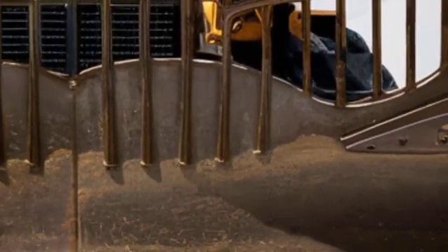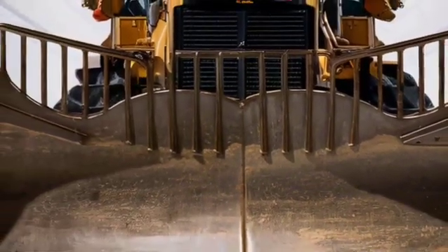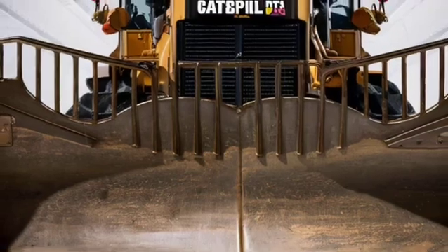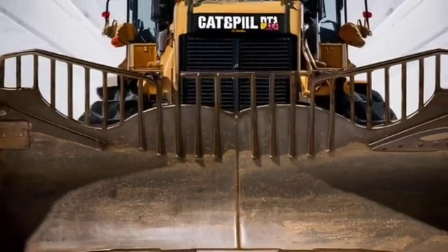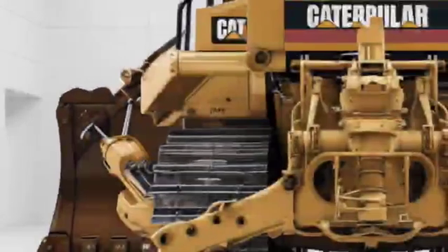Welcome back. Today we're diving deep into the all-new 2026 Caterpillar D12. We'll explore the exterior design, interior comforts and tech, its performance specs and what it'll cost.